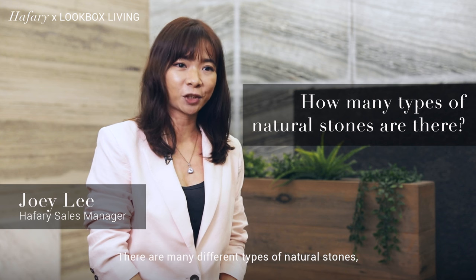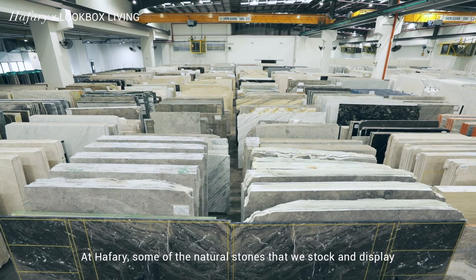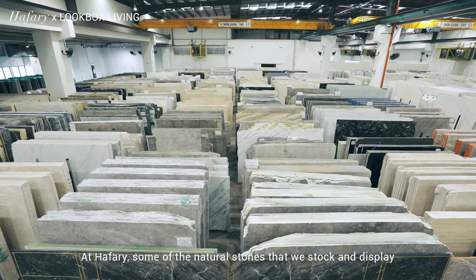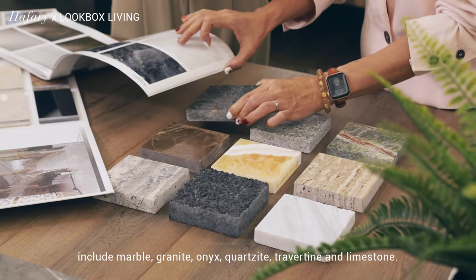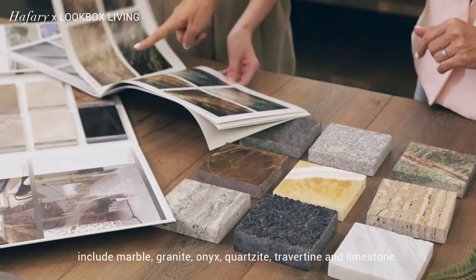There are many different types of natural stones, each with its own unique characteristics. At Hafari, some of the natural stones that we stock and display include marble, granite, onyx, quartzite, travertine and limestone.